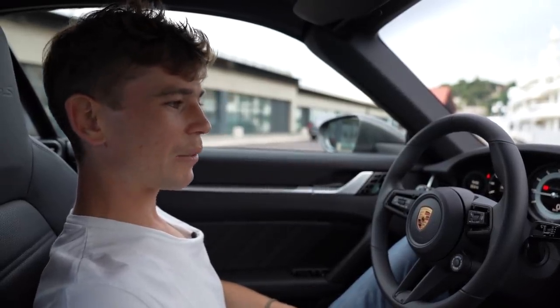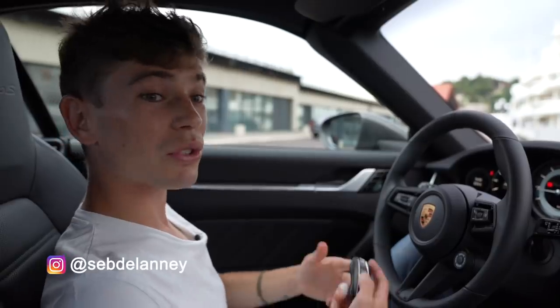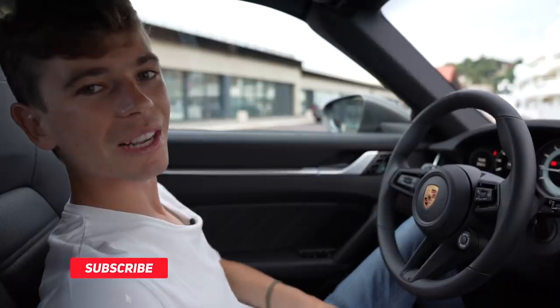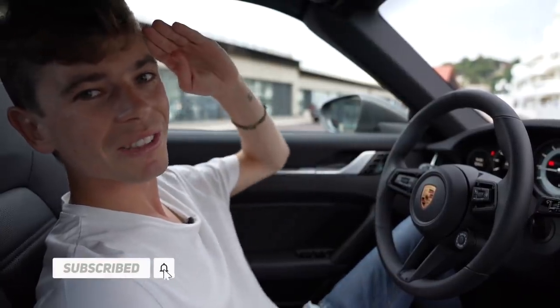This car is available for sale at Stars Monte Carlo - it's the first one available currently in France and it's on their website. Thanks for watching, guys. Please remember to subscribe if you aren't already, and I'll see you very soon.